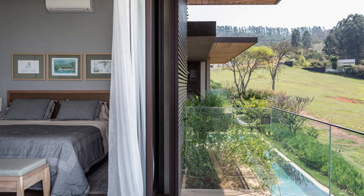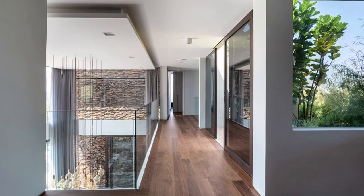As we take you on a virtual tour, you'll get to explore the well-appointed bedrooms, luxurious bathrooms, and a state-of-the-art kitchen, where functionality meets style. The outdoor areas are equally impressive, featuring a beautifully landscaped garden, a refreshing swimming pool, and a spacious patio perfect for entertaining guests.